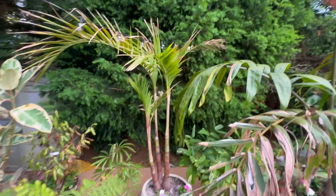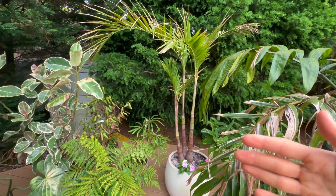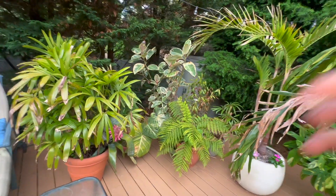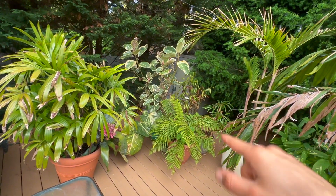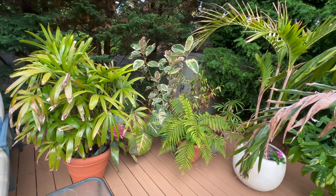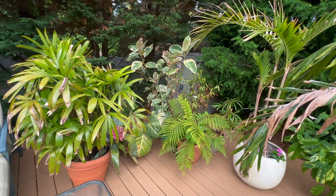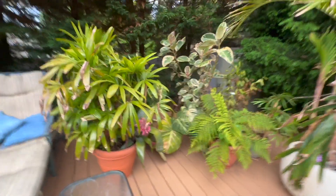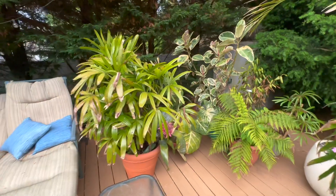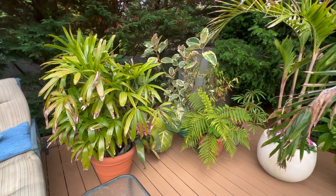This is an Adonidia, a Christmas palm — it's a rescue, so ignore its state. This is a Dicksonia antarctica, a hardy tree fern. I have a Philodendron Gloriosum over there with a little shine to the leaf. And a Ficus taniki, which is a house plant but does very well in a shady spot during the summertime. I also love this beautiful bromeliad that I put with my lady palm — very tolerant of being inside the house.